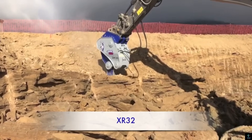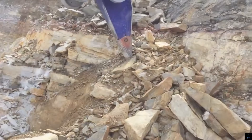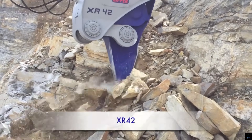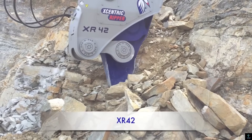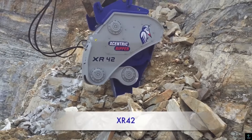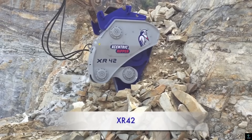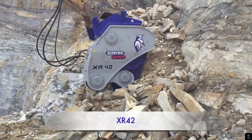Number ten: Eccentric Ripper. The Eccentric Ripper is an innovative excavating tool designed for breaking and fragmenting tough materials such as rock, concrete, and frozen ground. Unlike traditional hydraulic hammers, the Eccentric Ripper uses an oscillating movement generated by an eccentric mechanism, delivering powerful and precise impacts. This unique motion minimizes vibrations, reducing wear on both the machine and the operator while enhancing efficiency.